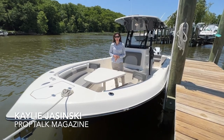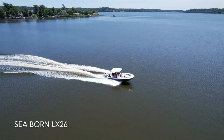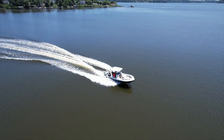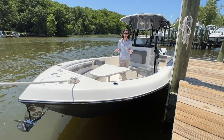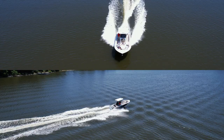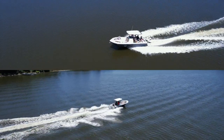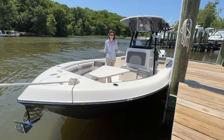Hey Prop Talk readers, Kaylee here. I'm on the Severn River today on the Seabourn LX26. This is currently the newest and largest center console from Seabourn Boats. This is a dual-purpose boat, so it's easily able to accommodate both pleasure boating and fishing. Another key fact: it has a stepped hull. You don't see too many stepped hulls in this size and price range. It also has a wide beam, making for a very stable ride.